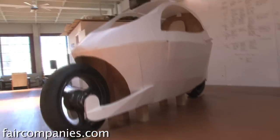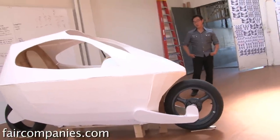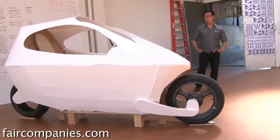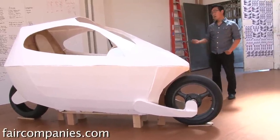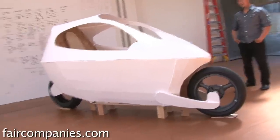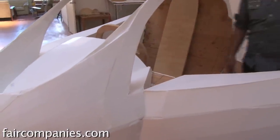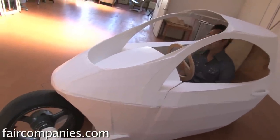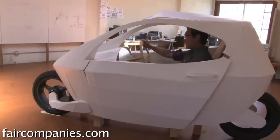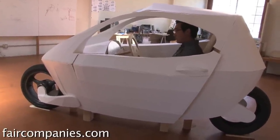This is our prototype C1 — it's just a rough sketch model. Basically it is a self-balancing, fully enclosed, two-wheeled vehicle that goes up to 100 miles an hour and gets 220 miles per charge. It's fully electric, two-wheel drive. We took all the benefits of a car — the safety and convenience — and the efficiency and the romance of a motorcycle and put them together.